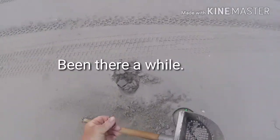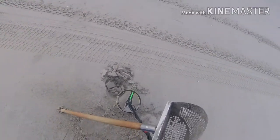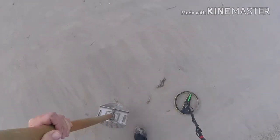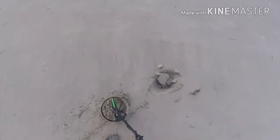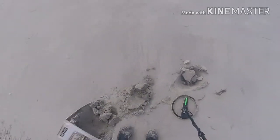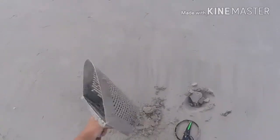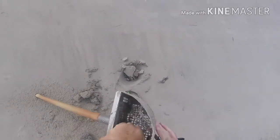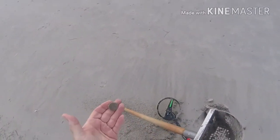We got a quarter — first find of the day is a quarter. Strong signals, shallow. Yep, it is a quarter. Okay, 25 cents. Back to it.